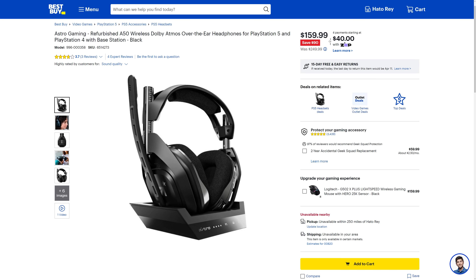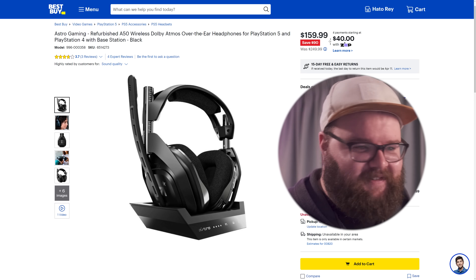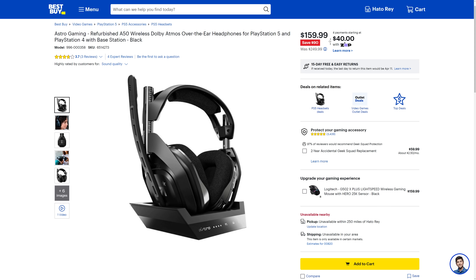If you did pick up the PlayStation 5, you can pair it with the Astro Gaming A50 wireless headset for PlayStation. It is refurbished, but that means you can pick it up for $159.99, which is $90 off. It's a great headset — get it. Those are the deals for today; you can find these and more linked in the video description below. Back to Brad for the rest of your Hot News.